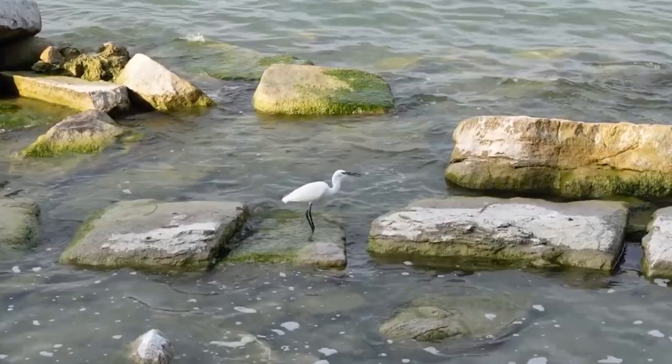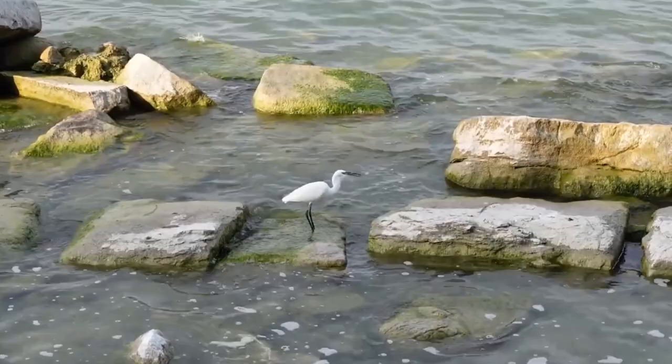Little egrets can also be found over most of southern Europe, in some parts of Australasia, and in South and Central Asia and Africa.